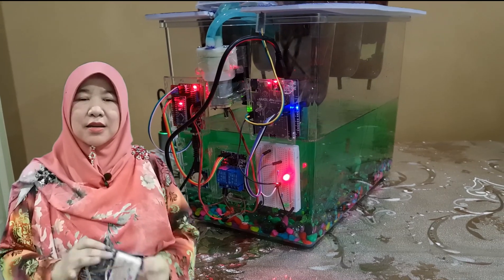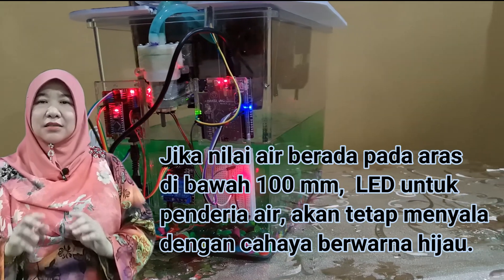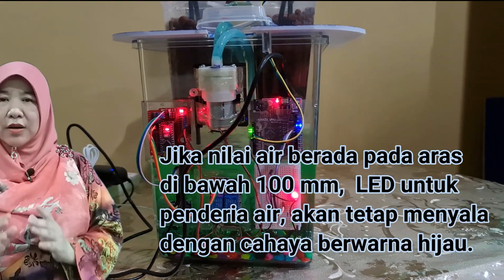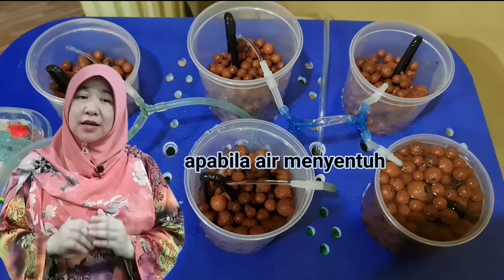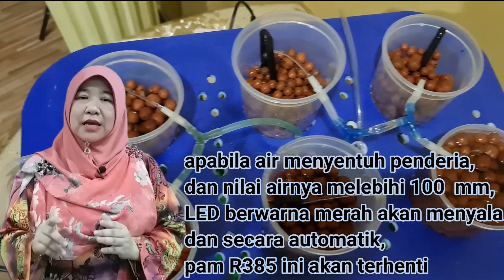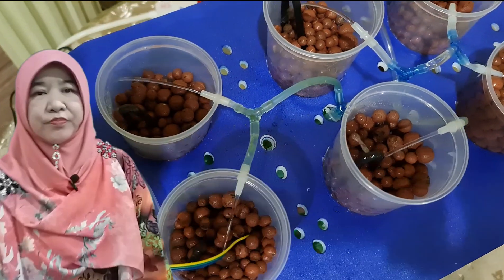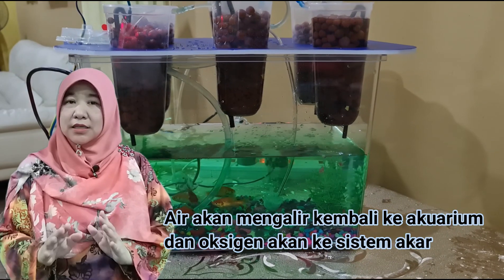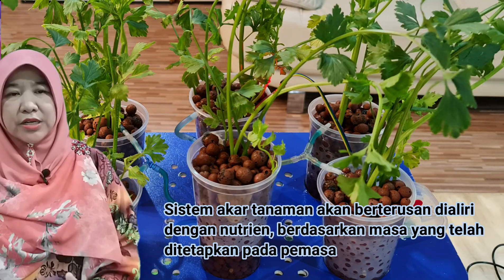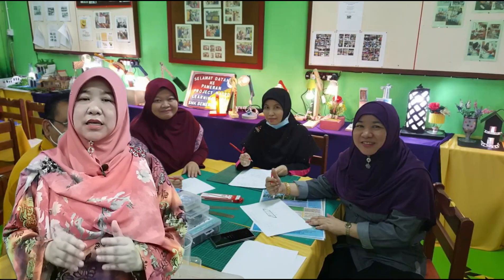MyEcoponic FDS ini difungsikan oleh mikro pengawal Maker UNO yang telah diprogramkan bersama-sama dengan penderia air. Penderia air akan memainkan peranannya untuk mengesan kehadiran air dalam bekas tanaman. Jika nilai air berada pada aras di bawah 100mm, LED penderia air ini akan tetap menyala dengan cahaya berwarna hijau. Namun, apabila air menyentuh penderia dan nilai airnya melebihi 100mm, LED berwarna merah akan menyala dan secara otomatik pump R385 ini akan terhenti. Air akan mengalir kembali ke akuarium dan oksigen akan ke sistem akar. Sistem akar tanaman akan berterusan diairi dengan nutrien berdasarkan masa yang telah ditetapkan.